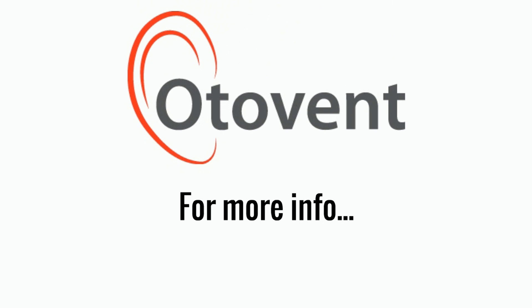Ottobent is available on prescription, over-the-counter from your local chemist, or online. For more info, visit www.glueear.co.uk